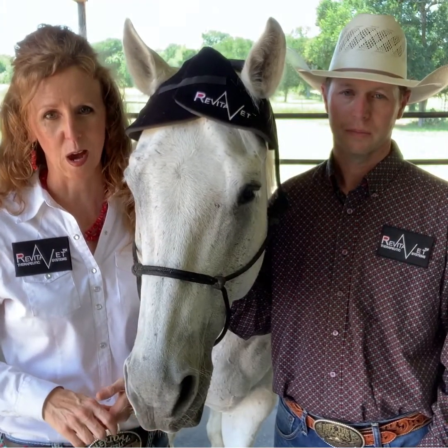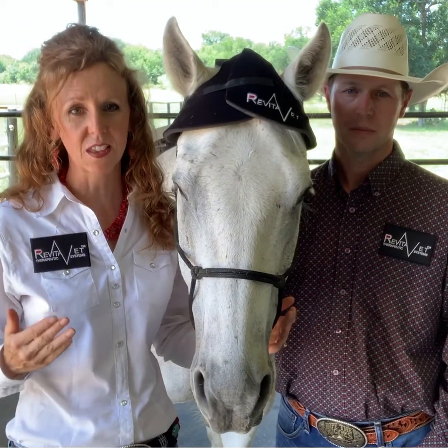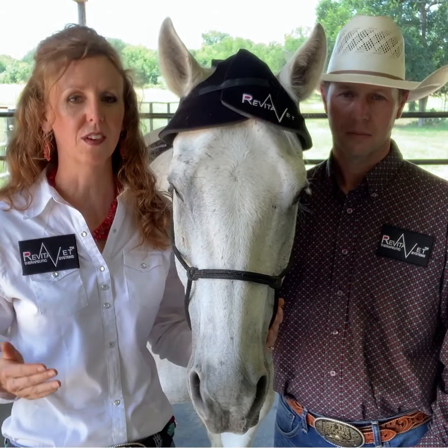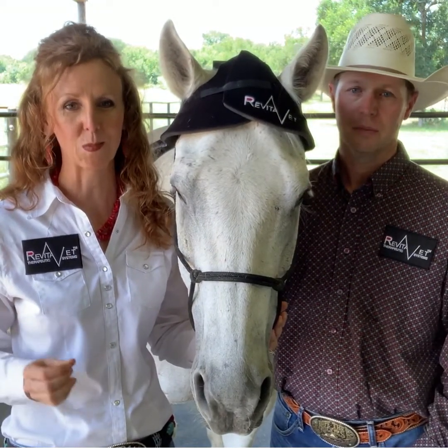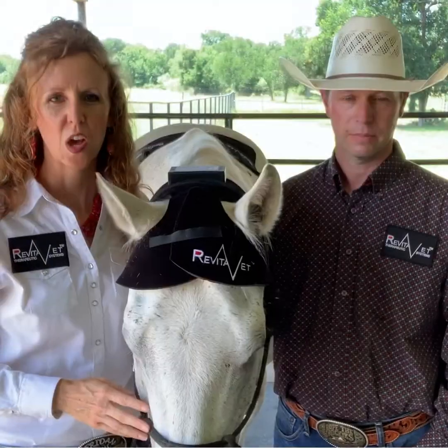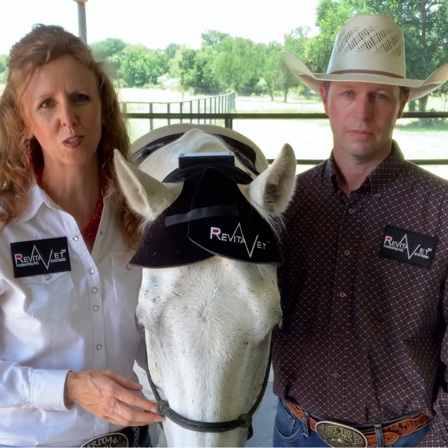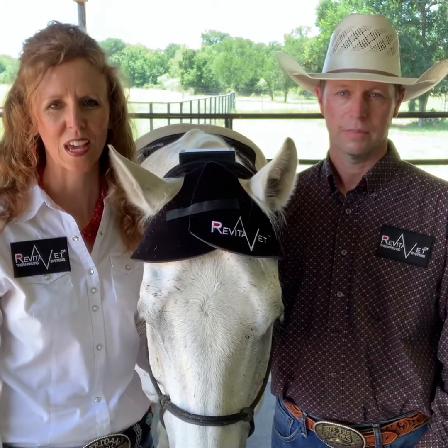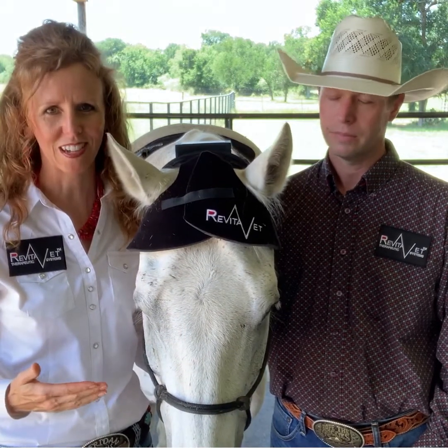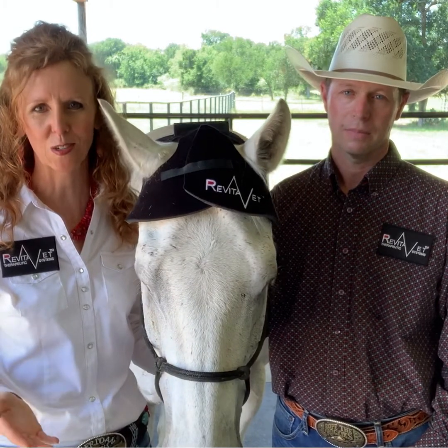Now there is a RevitaBet Light Therapy pad for just about every part of your horse's body. They can be put into two categories: the independent and convenient battery-powered saver pads, and the light therapy pads that are part of the RevitaBet IR2 system, which offer the additional benefit of infrared diodes which penetrate the horse's body even more deeply. We love to use the saver pads when we're traveling or on the go and often use the IR2 system here at the barn or at the trailer. Today we have my husband Skelding here and he is decked out in RevitaBet from head to toe, just to show you some of the options.